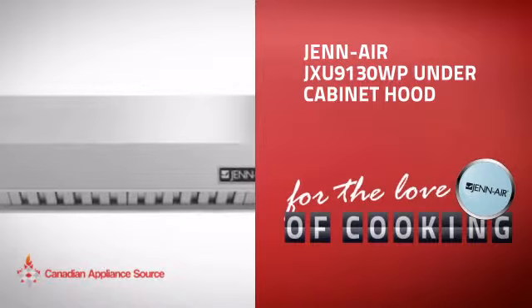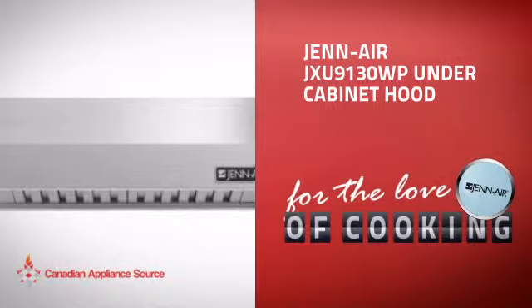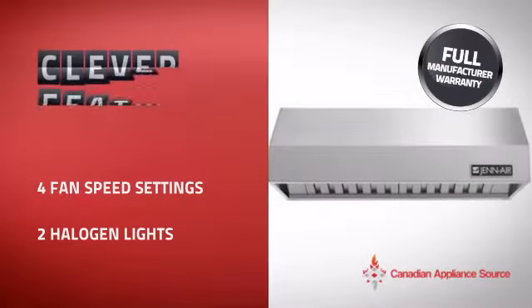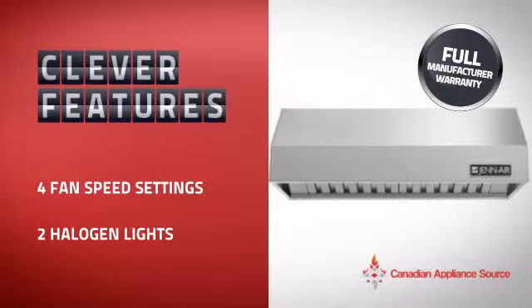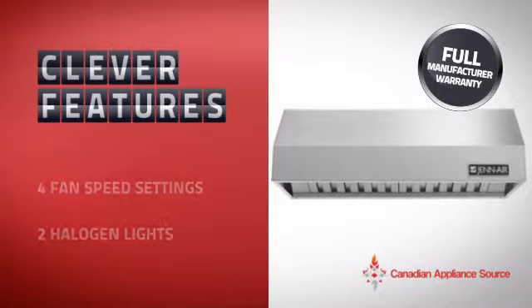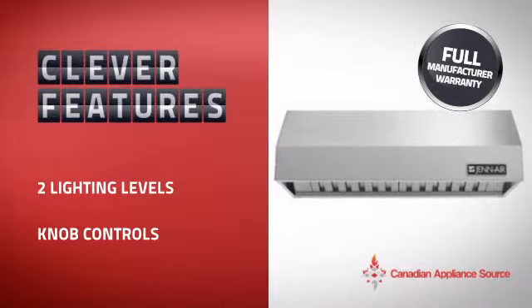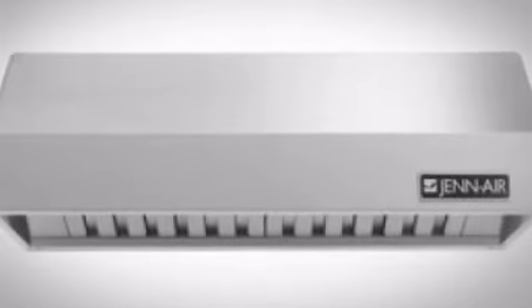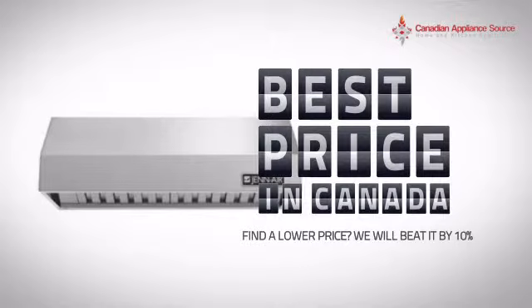This under-cabinet hood from Genair is just the kind of smart hood you want. With clever and sturdy features that give you the performance you're after, plus a reliable manufacturer warranty, it's the optimal choice for many customers. Why buy your hood at retail prices when you can get it at the best price in Canada?